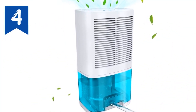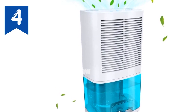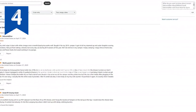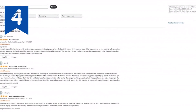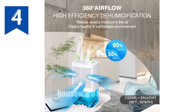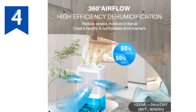The memory function seamlessly resumes operation after emptying the tank. Lightweight and portable with a user-friendly lift-up handle, this dehumidifier fits into any space. Its whisper-quiet operation, under 40 dB, ensures a tranquil environment without sleep disturbances. Say goodbye to humidity with the LevoAir Dehumidifier — your ultimate weapon against dampness.